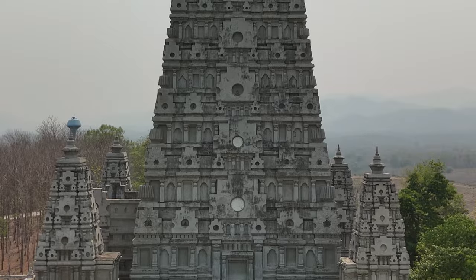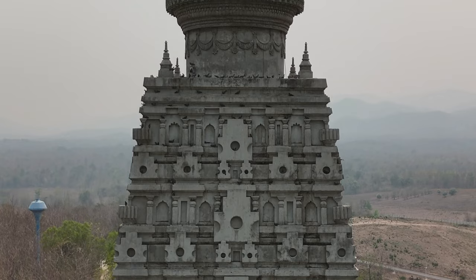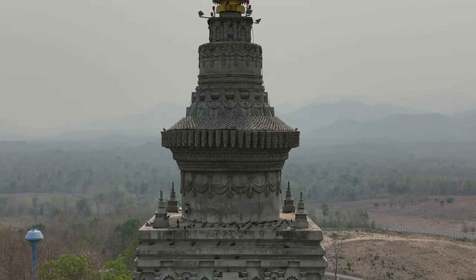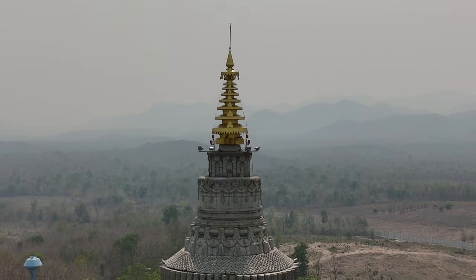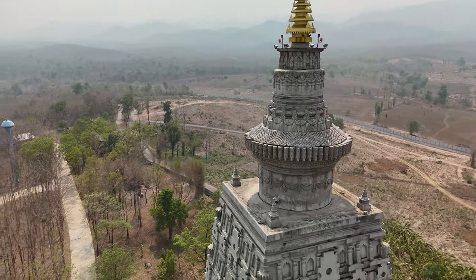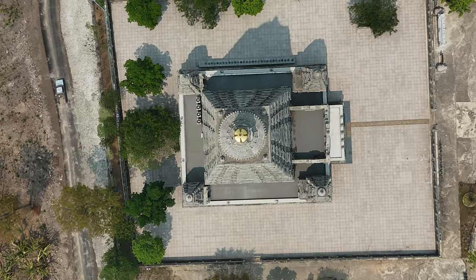Framaha Chedi Bodh Gaya is a meticulously constructed replica of the Great Bodh Gaya Pagoda in Varanasi, India. This impressive structure is made from brownish-gray sandstone and stands at approximately 53 meters high. Its design features a square base with a pointed peak, reminiscent of a traditional pagoda.